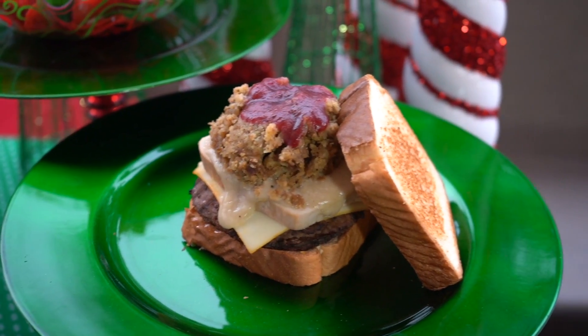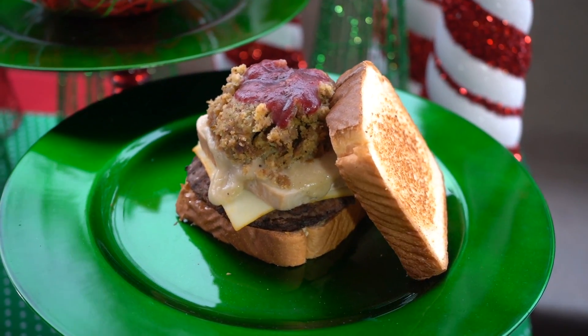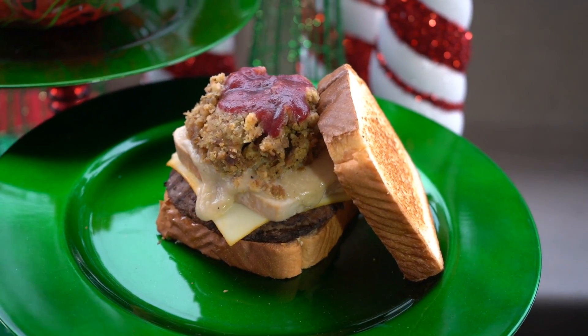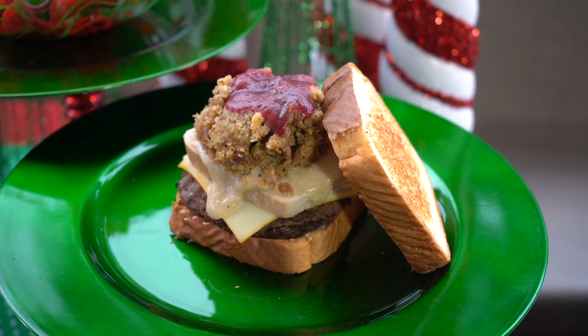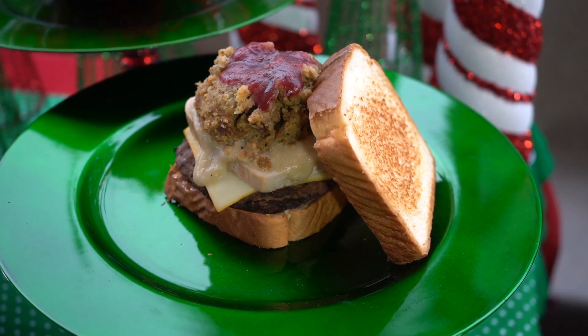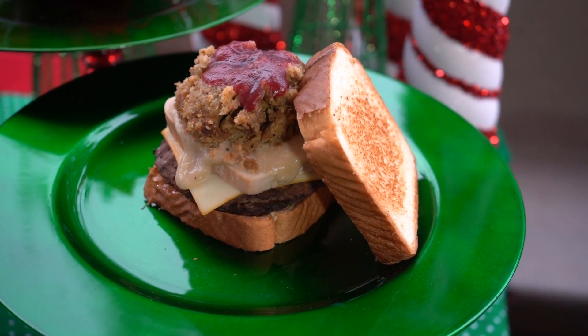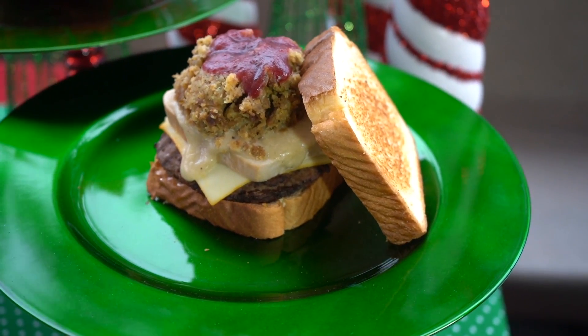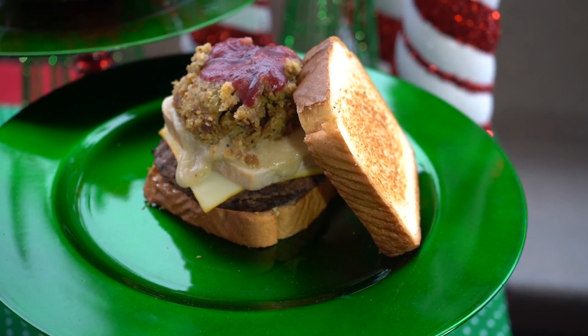This is party nights only. Then we have our Holiday Burger, which is going to be a burger patty, Munster cheese, turkey, gravy, stuffing, and cranberry sauce on Texas Toast. You can find this all day, every day via mobile order at Cosmic Ray's, or on the regular menu boards, party nights only.